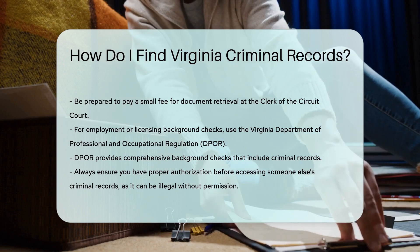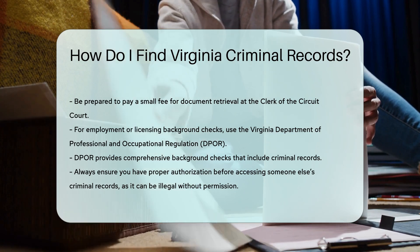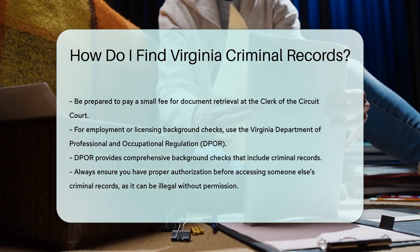Remember, accessing someone else's criminal records without their permission can be illegal. Always ensure you have the proper authorization before making a request.